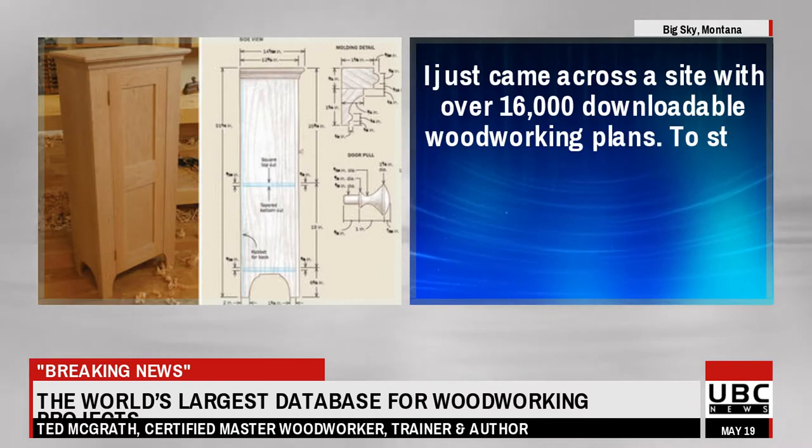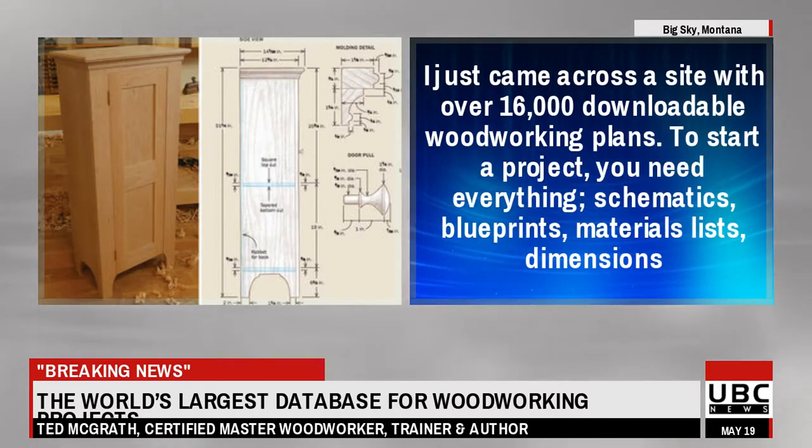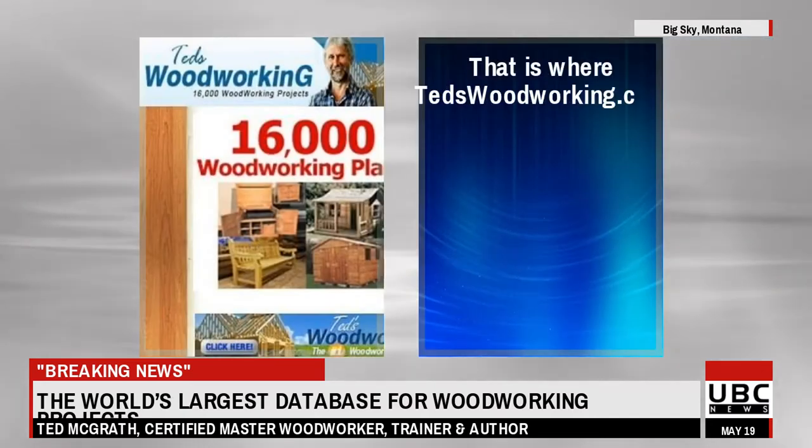I just came across a site with over 16,000 downloadable woodworking plans. To start a project, you need everything — schematics, blueprints, materials lists, dimensions.